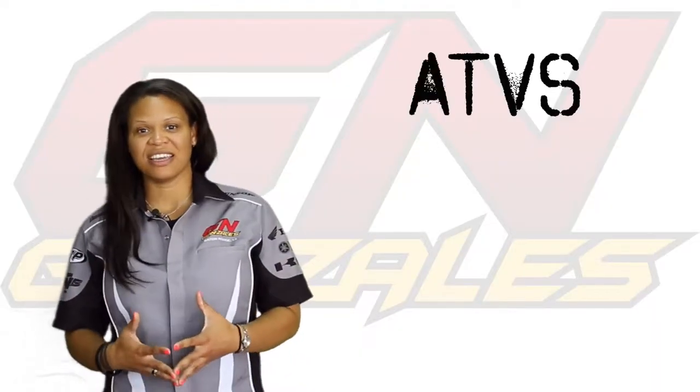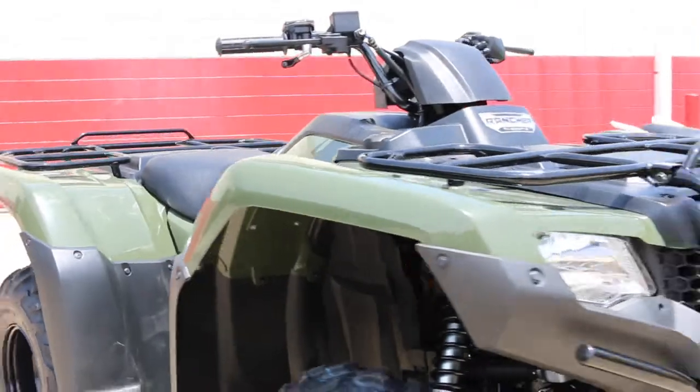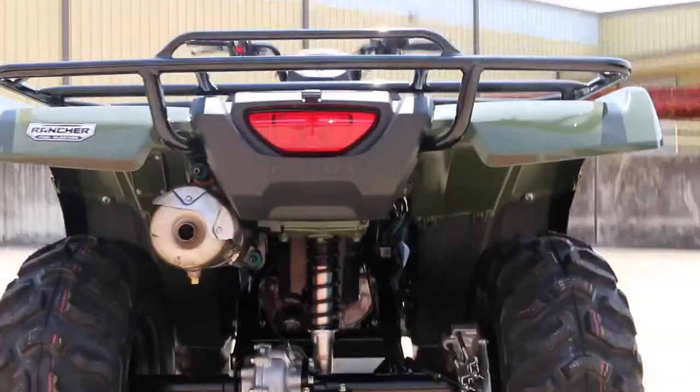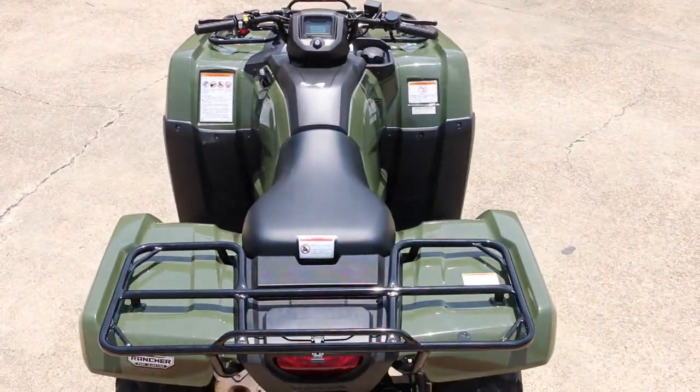The second type of ATV is going to be the standard ATV. It's anywhere from 300 to 700 cc's. It's used for hunting, recreational use, and trail riding. It is a little bit larger than the sport, which makes it a little more comfortable ride. You can get it in two- or four-wheel drive, automatic or manual transmission.